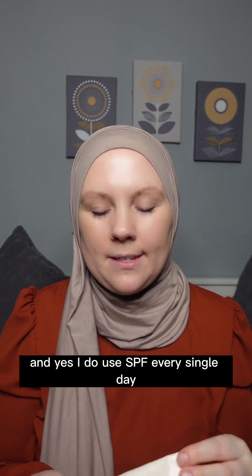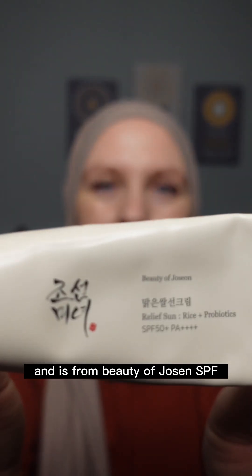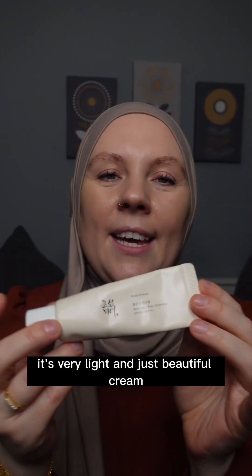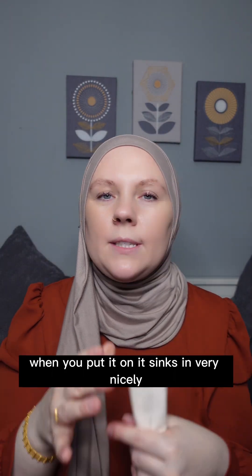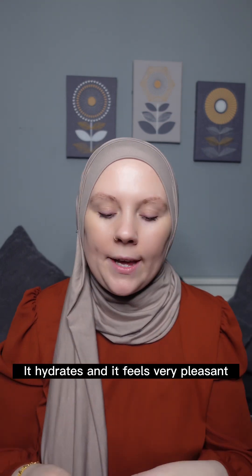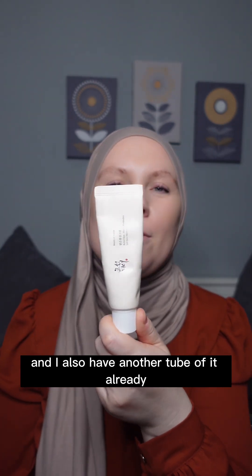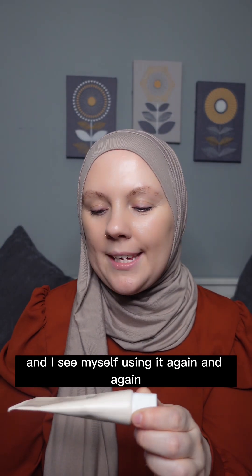My current favorite SPF — and yes, I use SPF every single day because I use different actives so I need to protect my skin — is from Beauty of Joseon, SPF 50. It's very light, a beautiful cream that sinks in very nicely, hydrates, and feels very pleasant. I already have another tube of it and I see myself using it again and again.